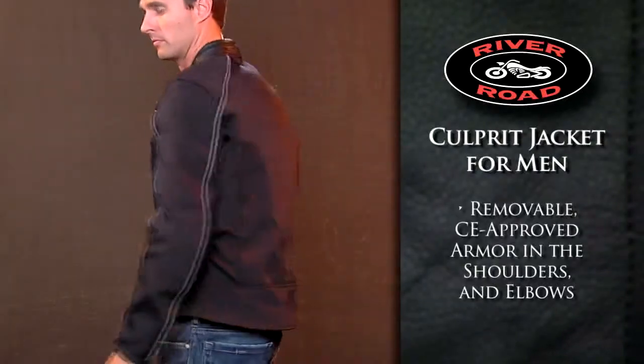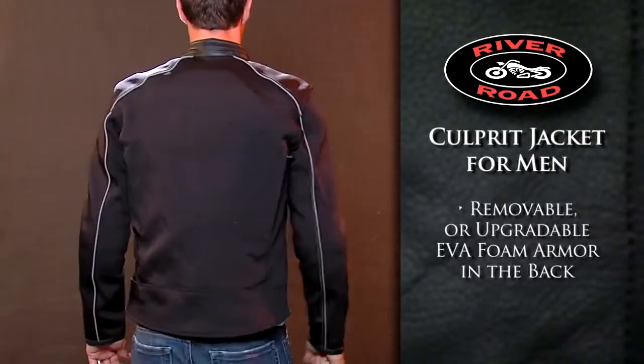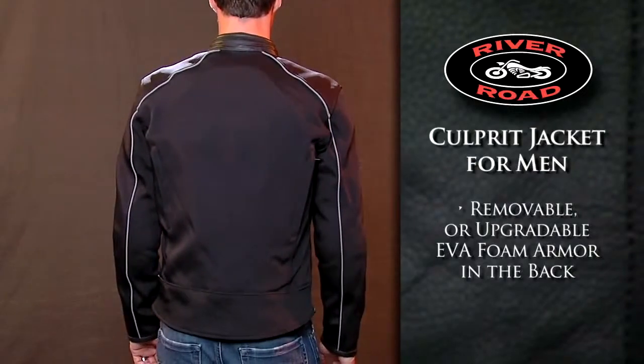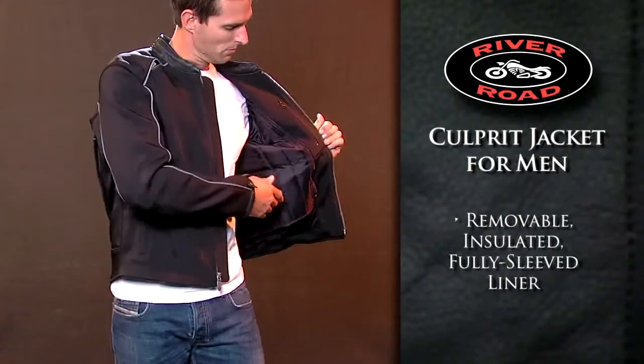Protection comes from removable, CE-approved armor in shoulders and elbows, while removable or upgradeable EVA foam armor in the back offers added protection. A removable, insulated, fully sleeved liner provides warmth in cooler temperatures.